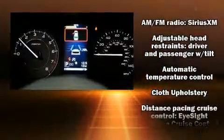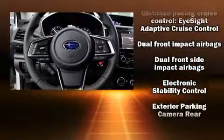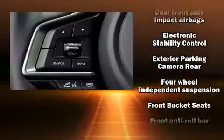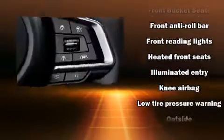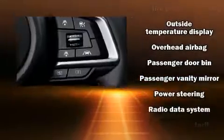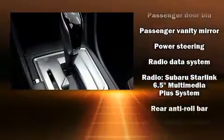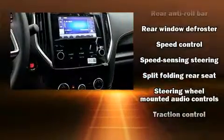Passenger security is always assured thanks to various safety features such as dual front impact airbags with occupant sensing airbag, front and side impact airbags, ignition disabling, and four-wheel disc brakes with ABS. Various mechanical systems are monitored by electronic stability control, keeping you on your intended path.